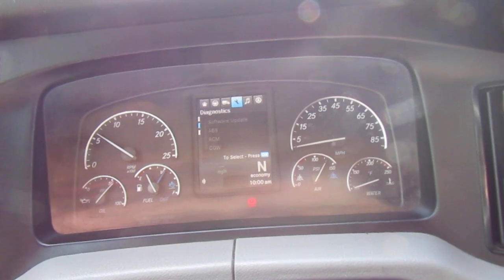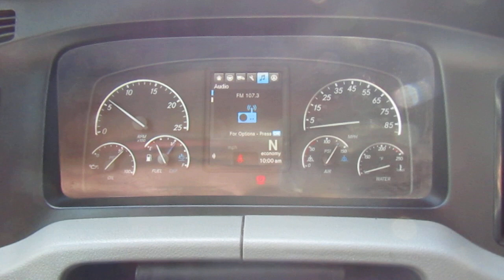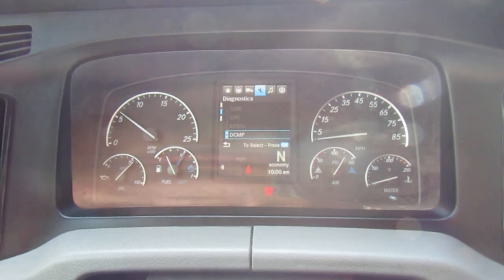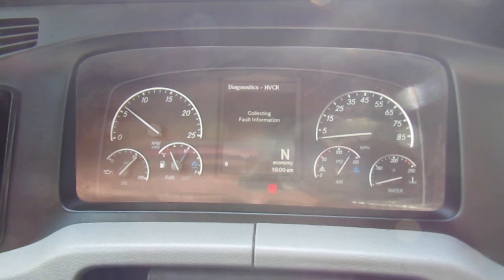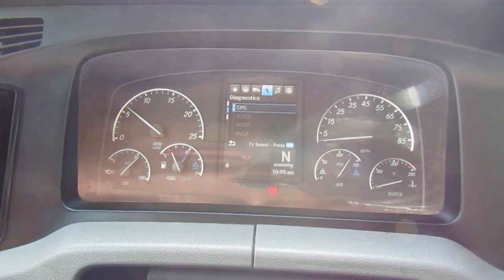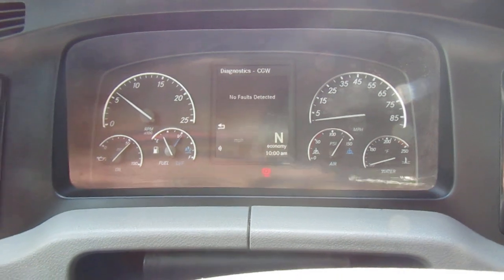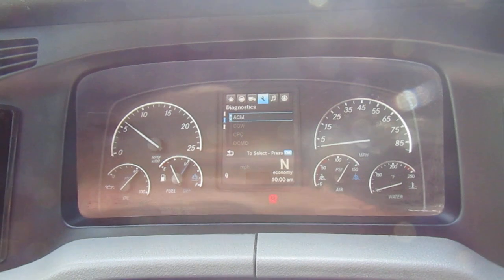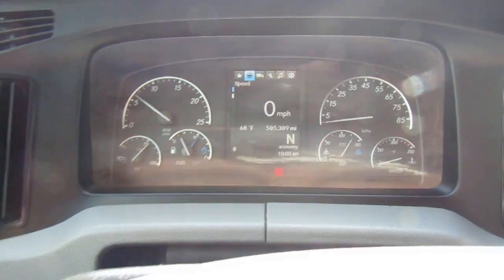No codes. Level's good. Found the diagnostic — it lights up as codes pop up. No codes, no faults detected. 505 miles, 309. All good on the dash.